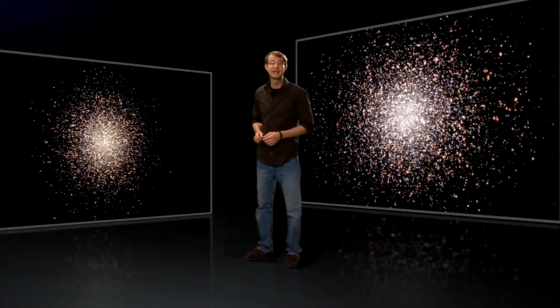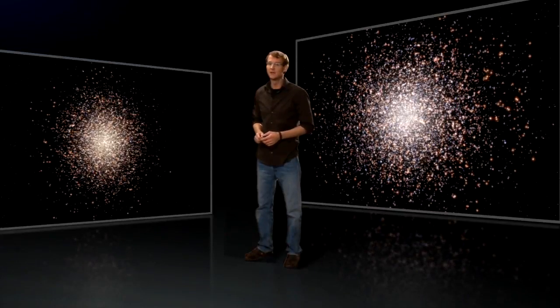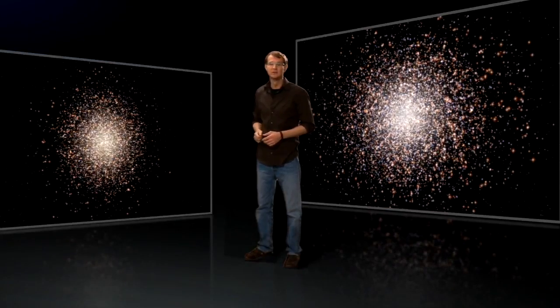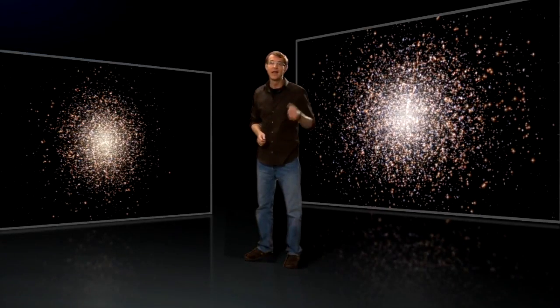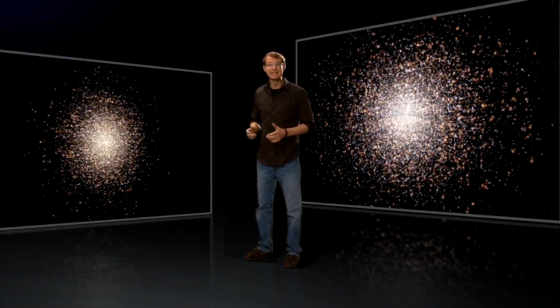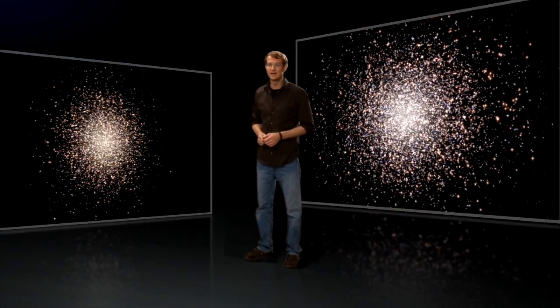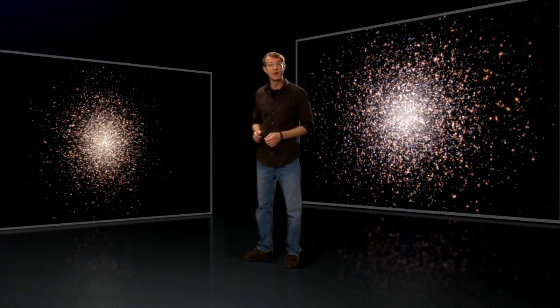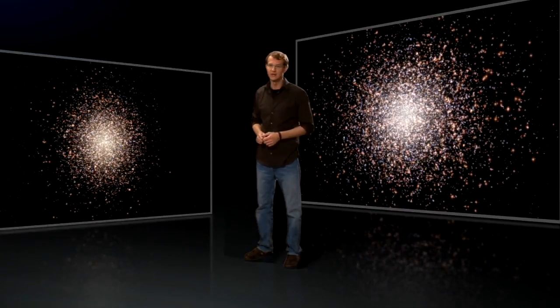Omega Centauri has several characteristics that set it apart from other globular clusters. Compared to a run-of-the-mill globular, Omega Centauri has a highly flattened shape, it rotates faster, and it includes several generations of stars — an unusual feature for globulars, which normally contain only a single generation of old stars.